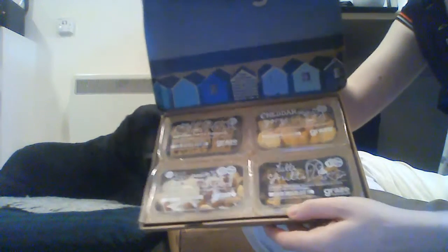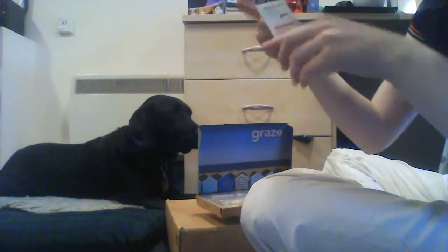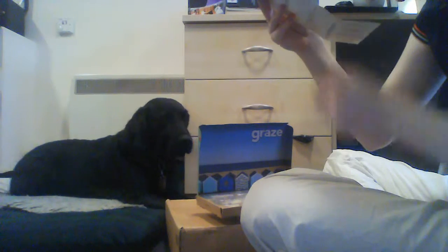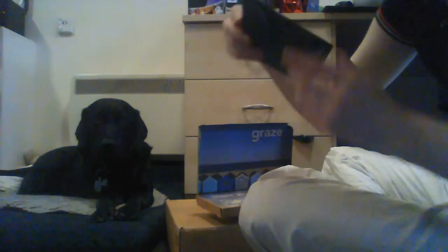So, lots of pieces of paper in here. And it looks like this one has promotional codes so that you can get free ones and stuff.